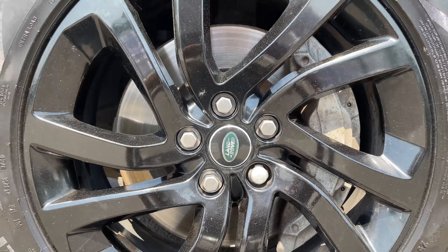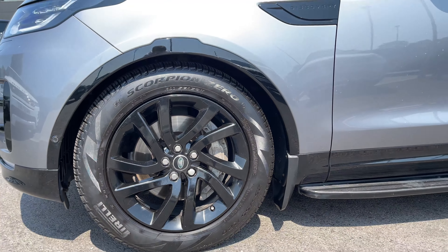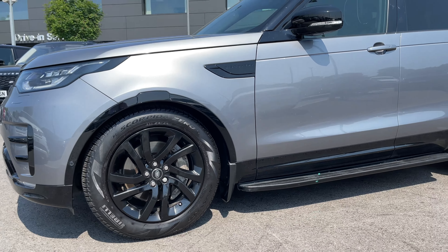The vehicle sits on these 20 inch five split spoke alloy wheels with a gloss black finish. At the front of the vehicle we have these LED headlights with signature daytime running lights, and at the rear of the vehicle we have these LED tail lamps.